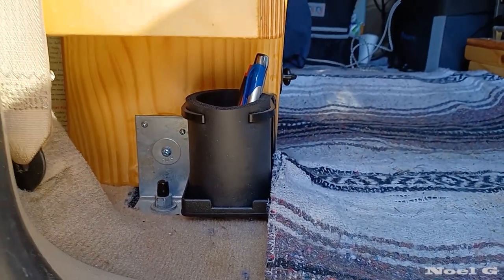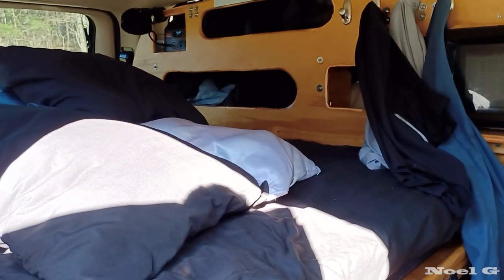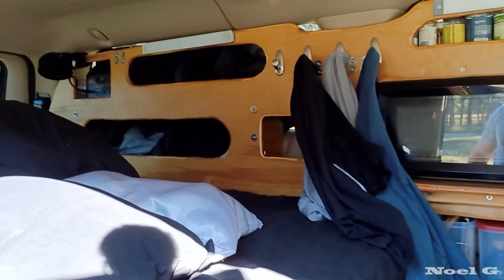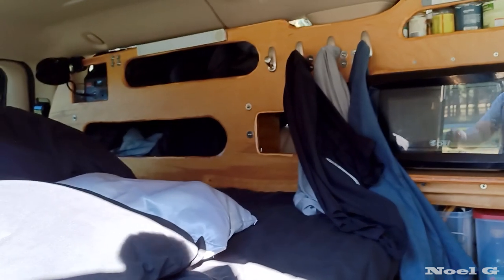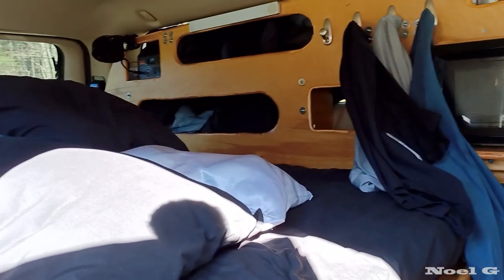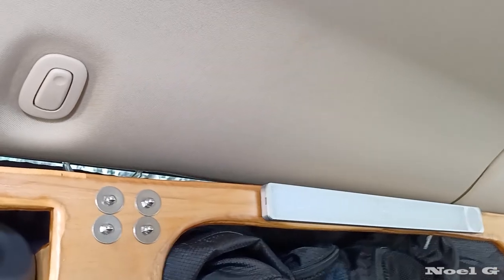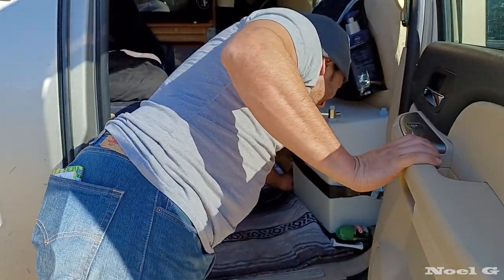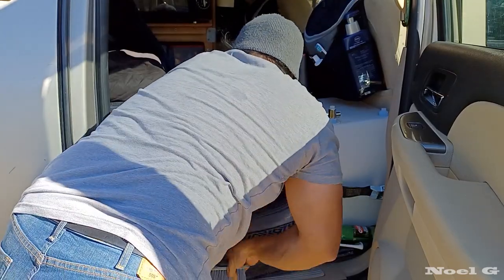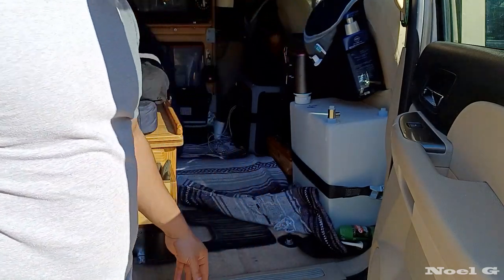As far as securing the whole build-out to the Suburban — it's bolted to the factory bolts for the original seats. It's essentially one-piece construction. I built the interior in sections and then assembled it inside the Suburban with big number 12 and number 14 screws, so it's all held together. It's also connected to the factory seatbelt holder on the driver's side, as well as other factory tie-downs with about six 200-pound zip ties. For keeping the place clean, I just use a little brush from Walmart, and I have WeatherTech mats that run the entire length of the Suburban — I cut them to size after finishing the build-out.